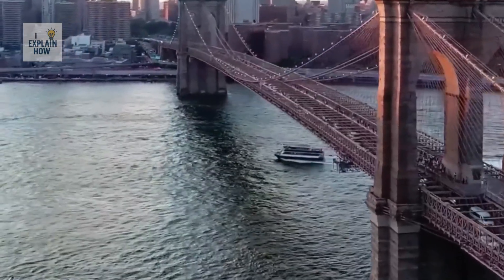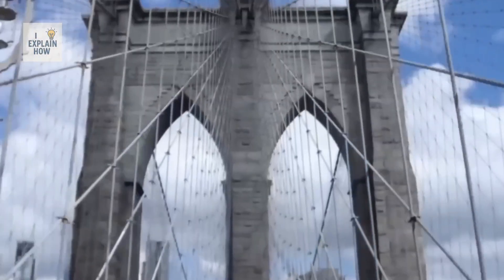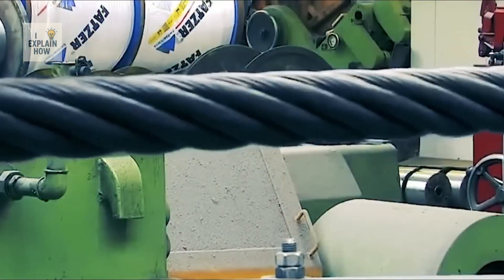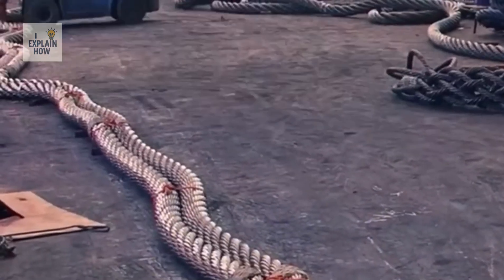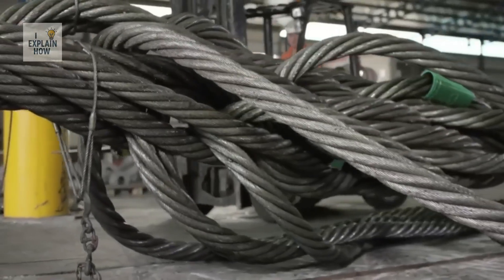Did you know that the Brooklyn Bridge has been standing for over a century thanks to more than 22,000 kilometers of steel cables? But what is it about their manufacturing process that allows these steel wires to support such colossal structures? To create a cable that is strong, durable, and reliable, capable of serving in situations where life may depend on it.